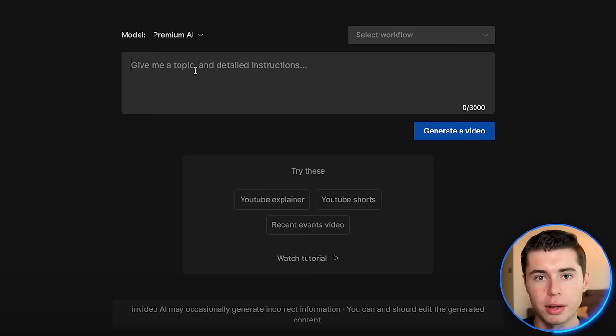The best part is, you'll be amazed at the quality it can produce. It is called InVideo AI. This allows you to enter a prompt and generate a full video within minutes. It is free to sign up — I'll leave a link in the description down below. Our next job is to tell it what kind of video it should create.